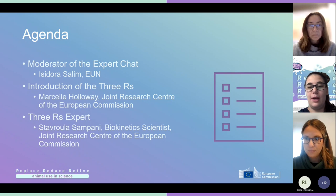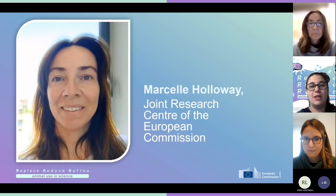We will have quite enough time to answer all the questions you have for us. I would like to leave the floor to Marcel Holloway to tell us more about the 3R's in general. Marcel, you can take control of the presentation.